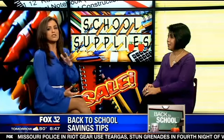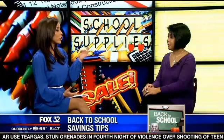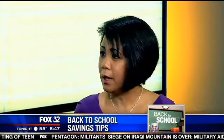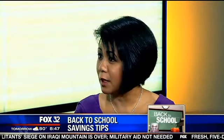Shopping early is another tip — it may be too late for some, but for those whose kids aren't going back for a few weeks, right now is a hot time to get your back-to-school shopping done. Also, if you shop for additional supplies now, in the middle of the year when they're running out of things, you'll already have extra supplies on hand.